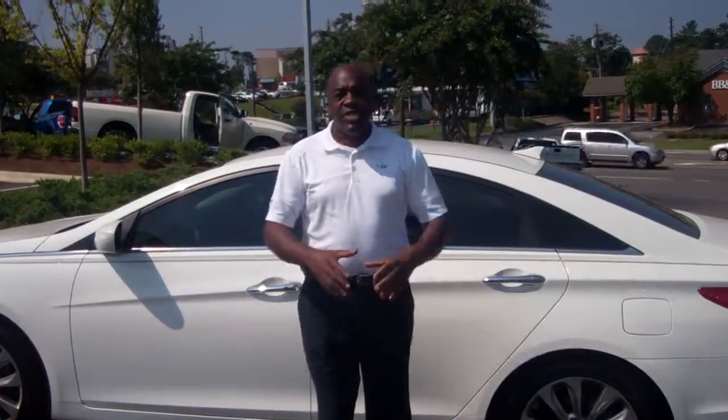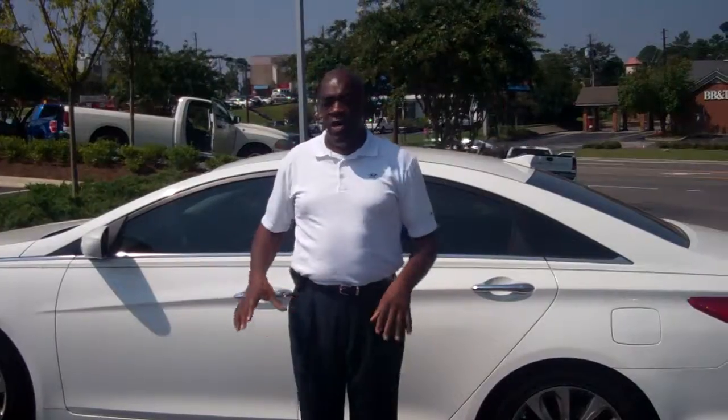Hello, Charles. It's Larry again, right back at you. So happy that you inquired about this vehicle. This is a phenomenal vehicle.